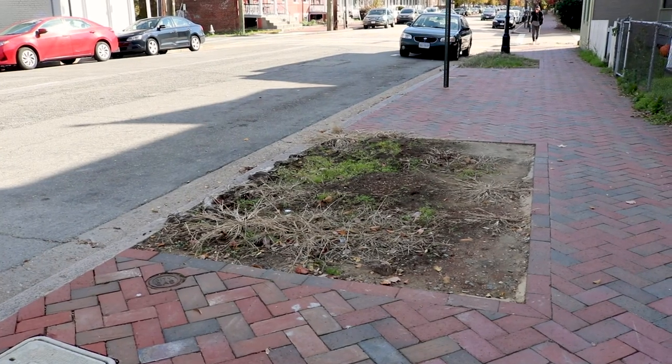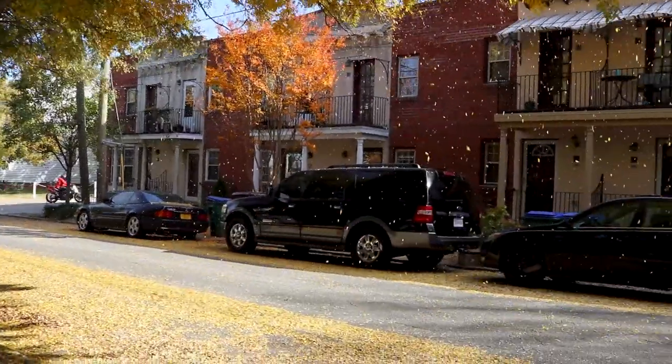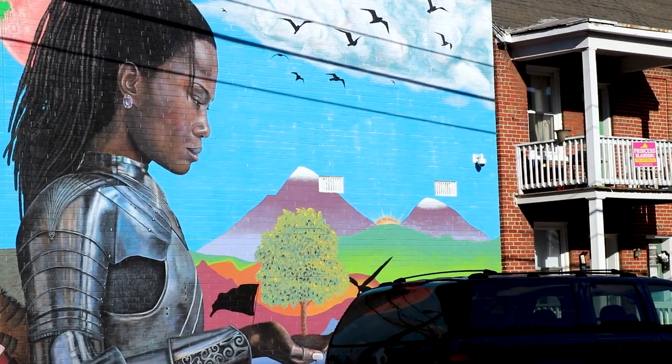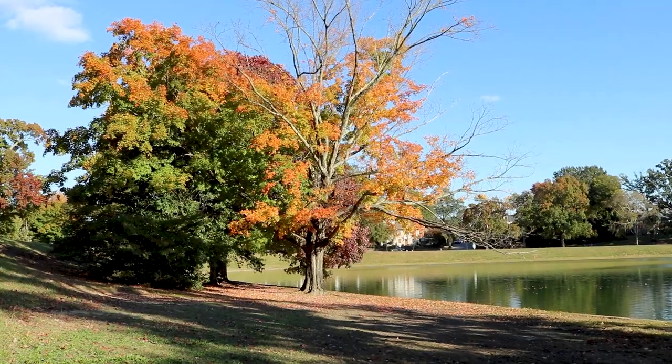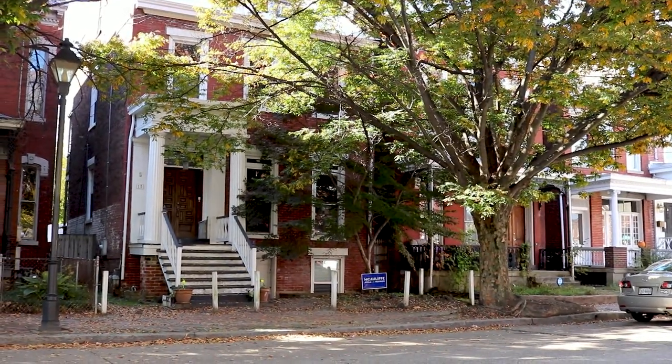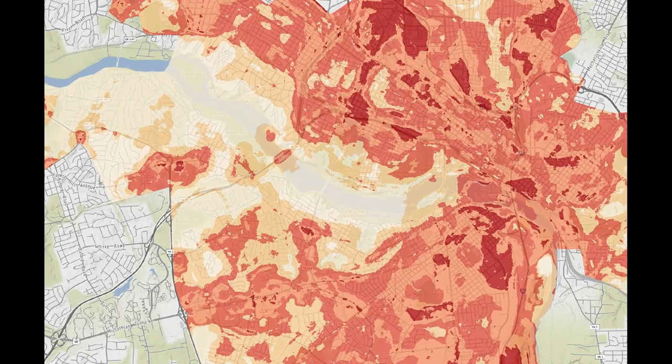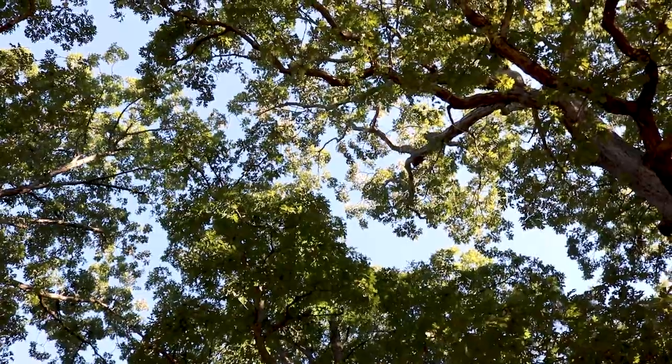All of this work surrounding expanding access to green space and expanding tree canopy came out of a project in the summer of 2017, where volunteer scientists went out during a heat wave and measured the city's temperature. There was about a 16 degree Fahrenheit difference between the coolest and warmest places at the exact same moment, and that difference was largely attributable to nearby tree canopy.